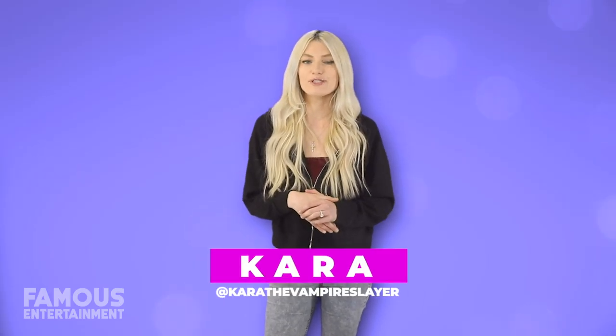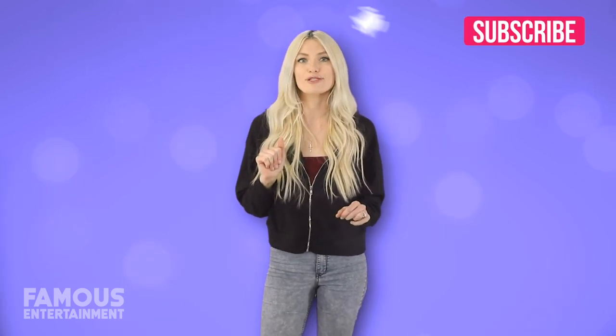Hey guys, it's Cara and I'm bringing you another house tour here on Famous Entertainment. I've been noticing a lot of copycat channels recently, but we're the original source for celebrity house tours, so be sure to hit that subscribe button and show your support. We post a new video daily.